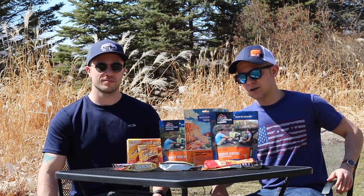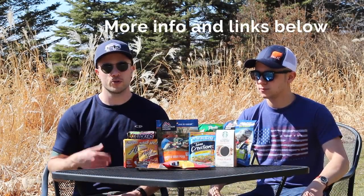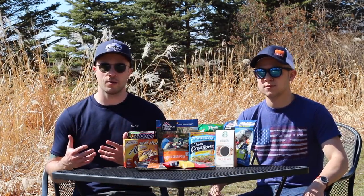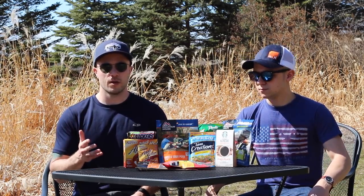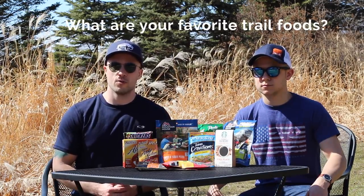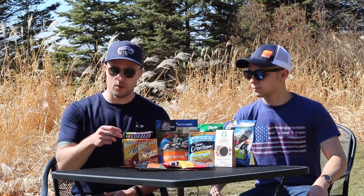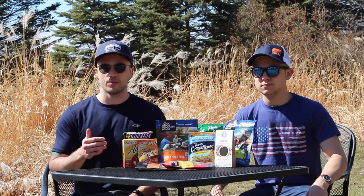That's our introduction to backpacking food. We want to reiterate that there are many ways to go about this — lots of different philosophies and methods — but this is really the way we do it, and we feel it's the best way for a beginner to get out on the trail, have a great experience, and have solid meals that are easy to make. We'd love to know: what are some of your favorite trail foods? For us, one unique one is the hot apple cider we love at the end of the day.